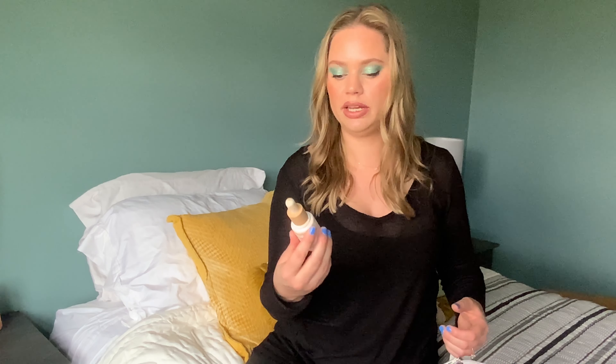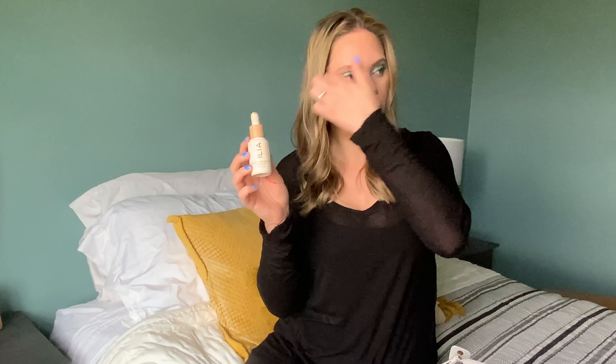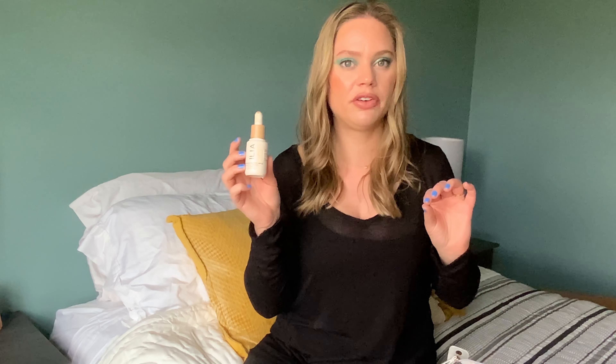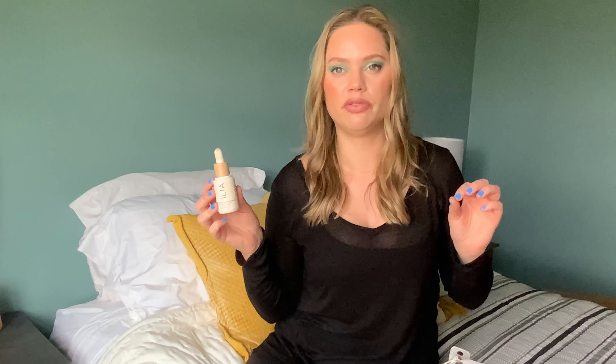The foundation I had in here was the Illya Super Serum Skin Tint SPF 40 in shade ST7DS. I love this foundation — I love that it has SPF, you can rub it in with your fingers, and it gives a light to medium coverage. It's perfect for summer. I just didn't find myself reaching for it for work because it has SPF and I like to wear this outside. I work night shift so I don't really need a lot of SPF, so I'm going to put this back in my beauty room and pick something else.